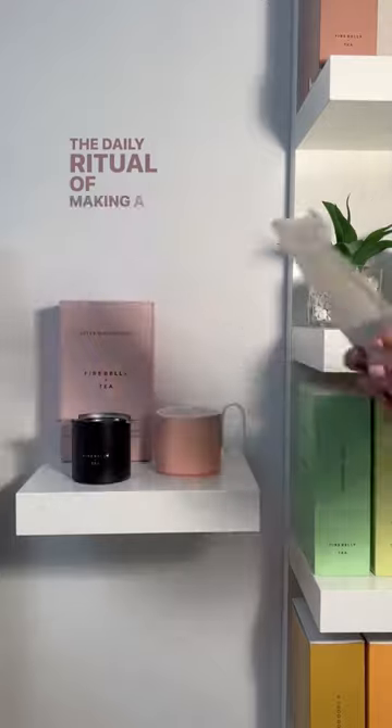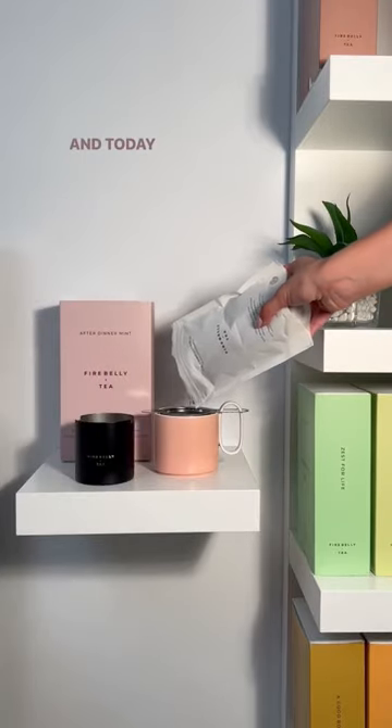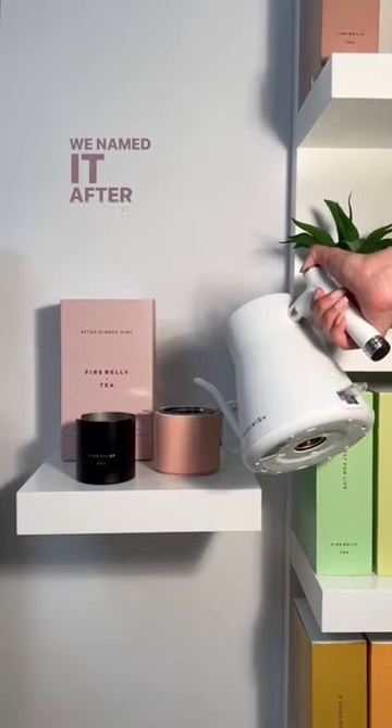The daily ritual of making a tea is a special one, and today I'm making a rooibos tea. We named it after dinner mint.